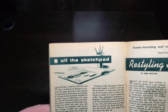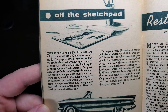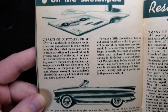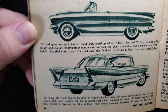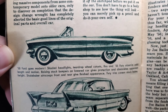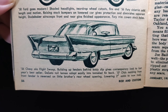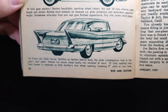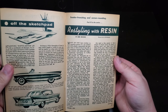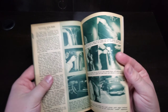Off the sketch pad — starting 57 off with a multitude of changes. We included a page devoted to some random thoughts about what it takes to design transportation, looking at a 50 Ford or a 56 Chevy getting the 57 treatment. Restyling with resin, part six in the series — doing fiberglass work.